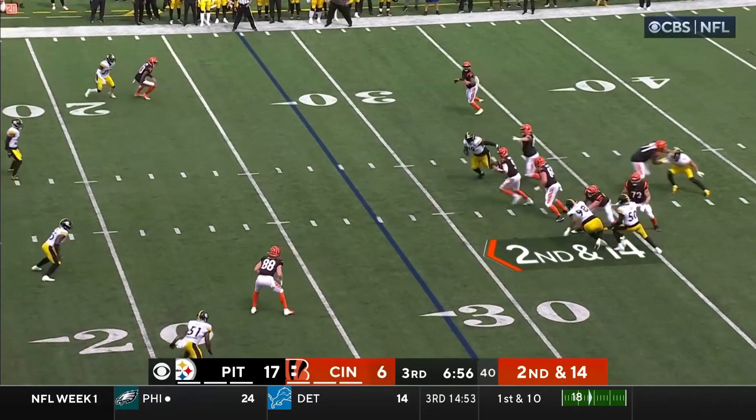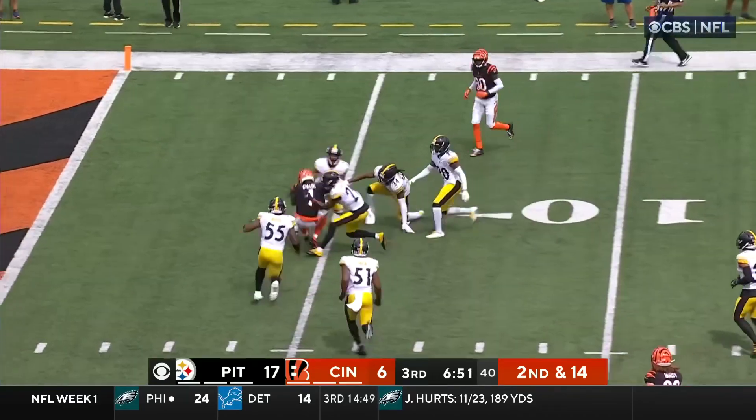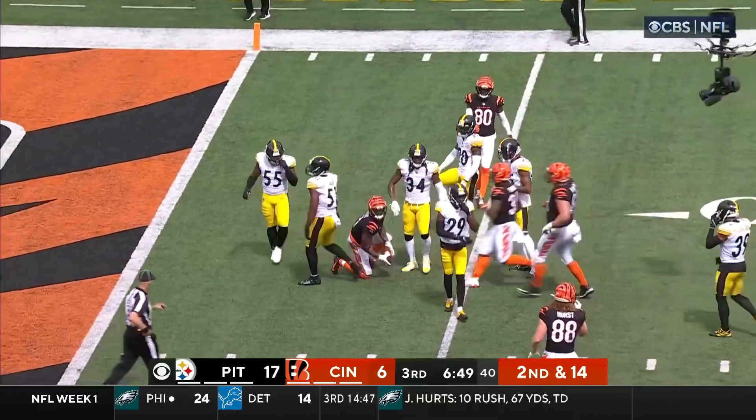Second and 14. Burrow steps up and throws on the move — nice hands, Chase — finally brought down inside the five.